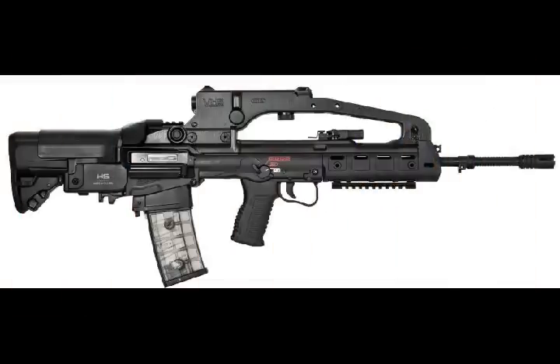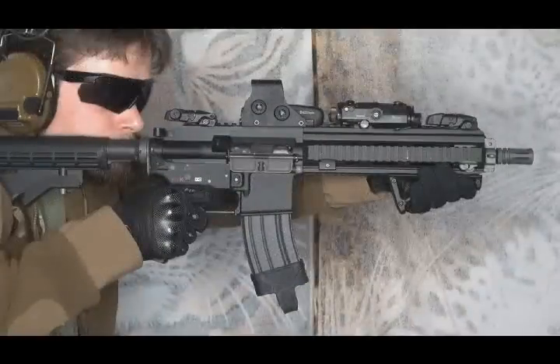The slimline handguard is positively locking and connected to the upper receiver free of backlash. It can be removed without a tool and offers carrying sling-fixing points.